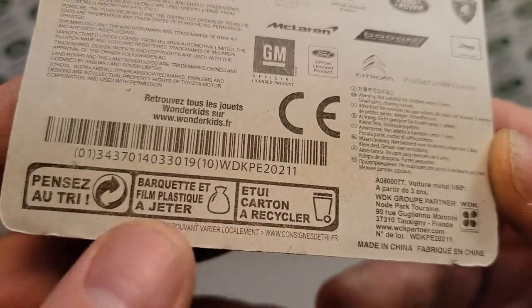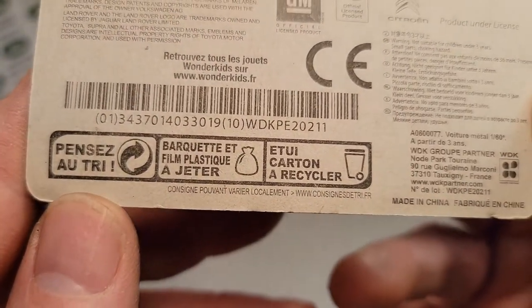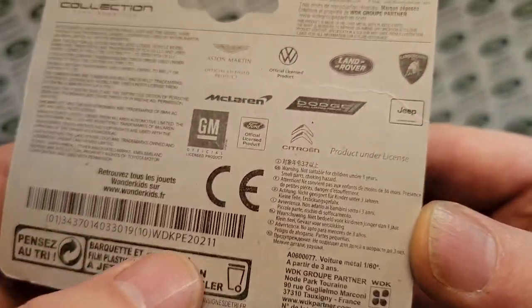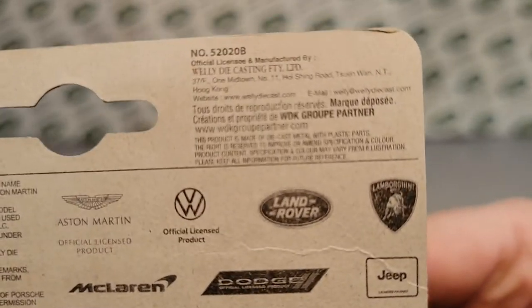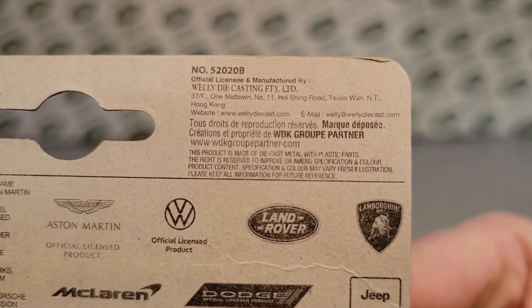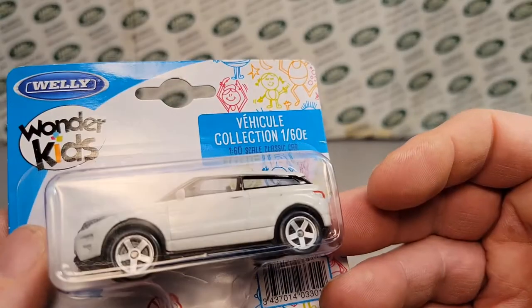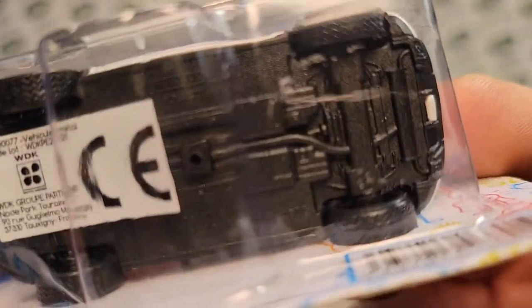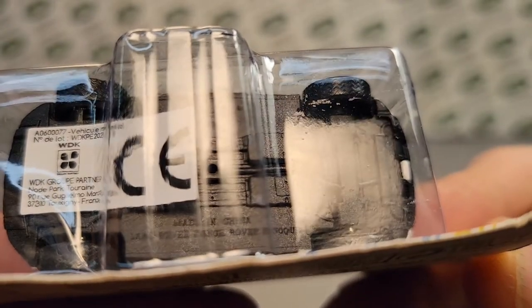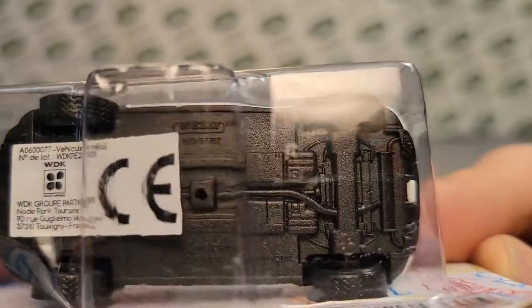I think this is recyclable stuff that it says. I'm going to say that's probably in French — I'm not sure. You can see that this number 52008B is the casting number — or card number. Made in China. Land Rover Range Rover Evoque — that's what it says.